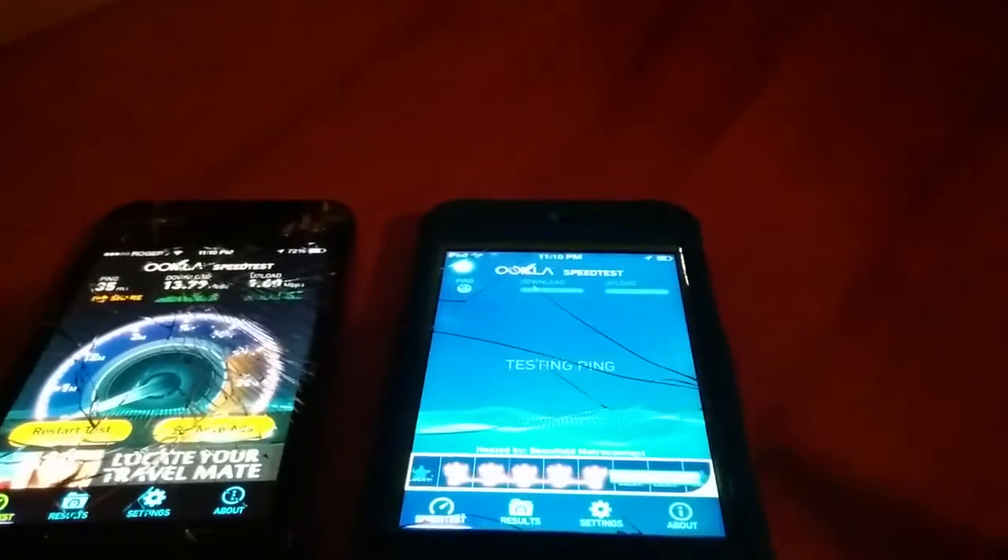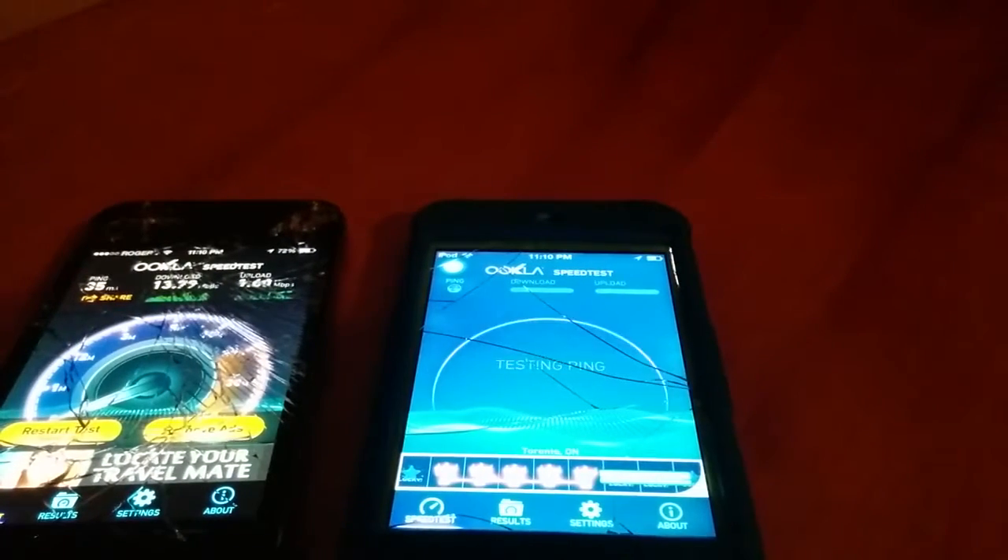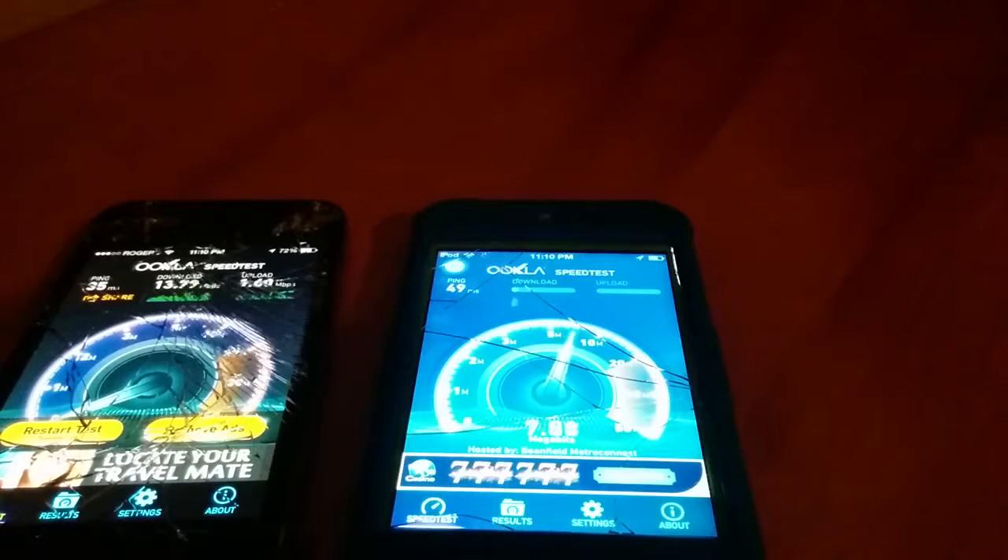Just testing the iPod here. Pretty bad ping again — oh, that's not bad, 49 milliseconds. We're getting some pretty decent speeds, but they're a bit off and on. A little weird, but whatever.